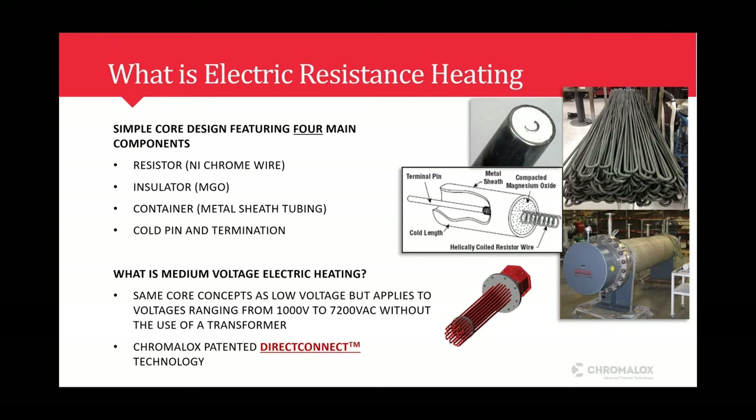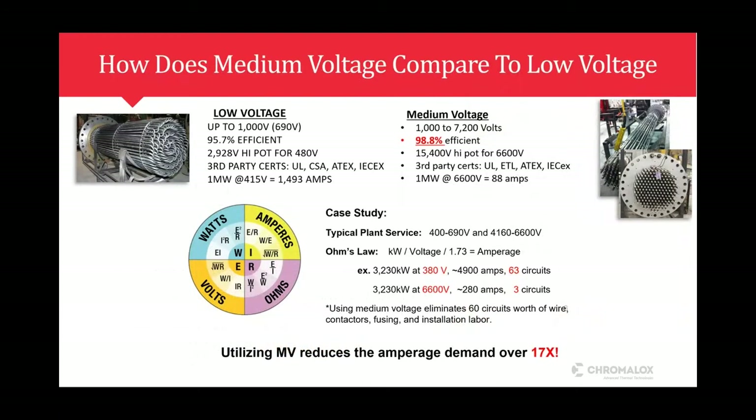We also offer medium voltage technology. This is the same core concept as our low voltage, but we apply voltages from 1,000 volts up to 7,200 VAC without the use of a transformer — that technology is called Direct Connect. On the left side you see low voltage, on the right is medium voltage. Low voltage goes up to 1,000 volts, typically stopping around 690 volts, as opposed to medium voltage which is 1,000 to 7,200. Both electric resistance technologies are almost 100% efficient.